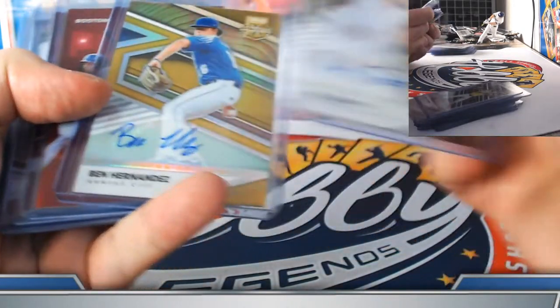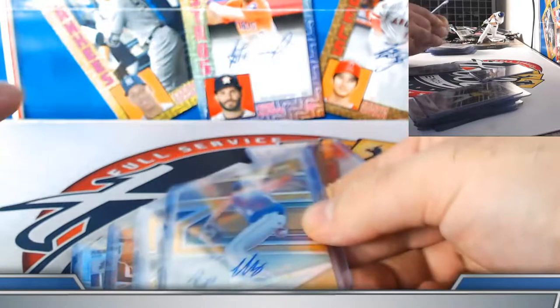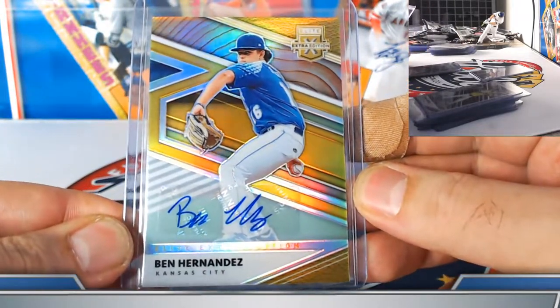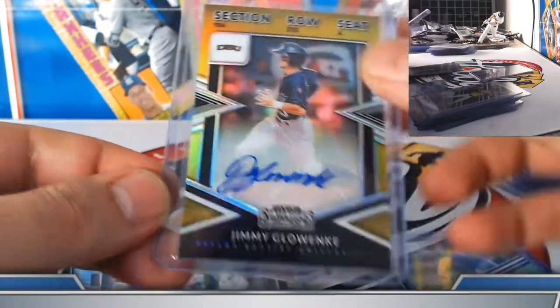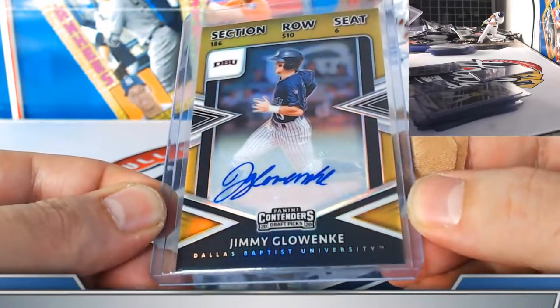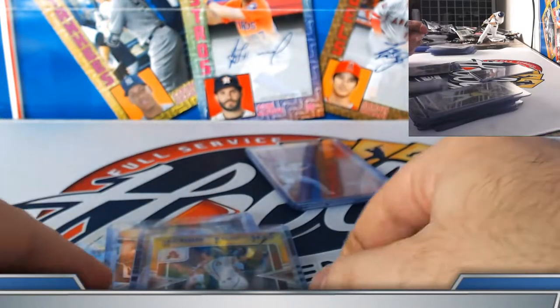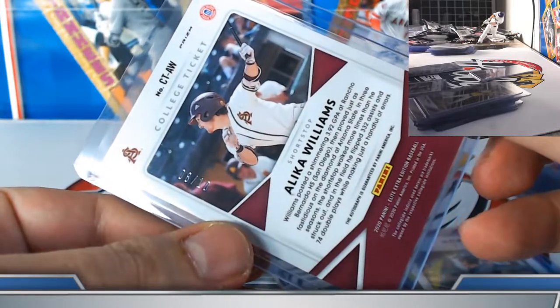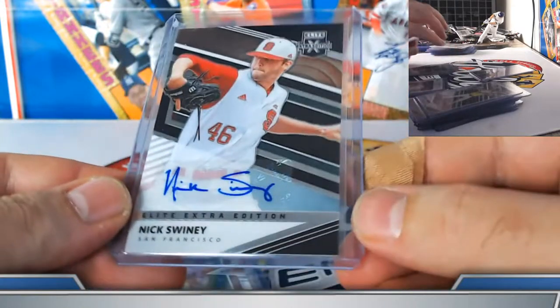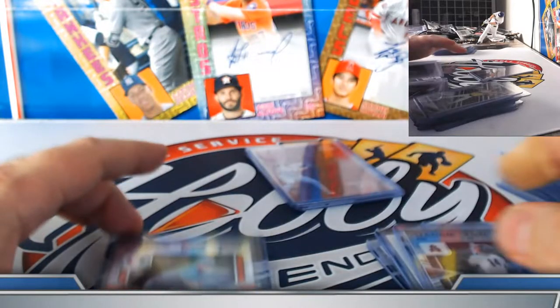Three gold autographs off the Optichrome base set: Ben Hernandez for the Kansas City Royals, 9 out of 10. Jimmy G for the San Francisco Giants, 7 out of 10. College ticket gold prism autograph Alika Williams, 8 out of 10. Optichrome base autograph Swiney for San Francisco. College ticket base Gage Workman for the Tigers and Chichoni for the Arizona Diamondbacks.